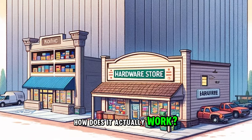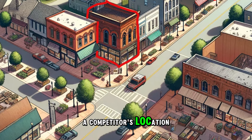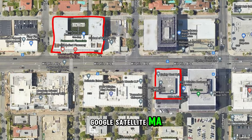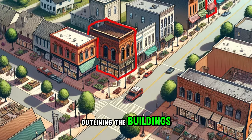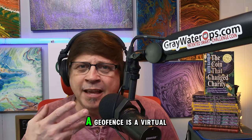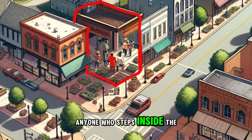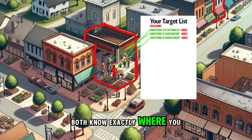So how does it actually work? Well, you draw a virtual fence around a competitor's location, around their actual address. Imagine looking at a Google satellite map and taking a Sharpie and literally outlining the buildings of all the places that you want to target — all of your competitors in your area. A geofence is a virtual fence around a real world location. Anyone who steps inside the geofence, within a minute or two, their smartphone is going to ping off of a tower, and Google and your cell phone provider both know exactly where you are.